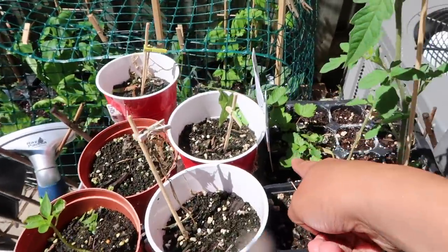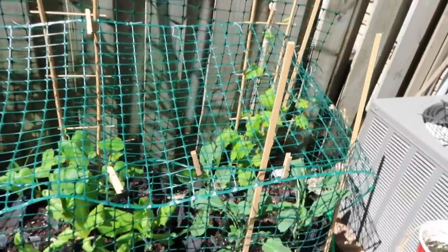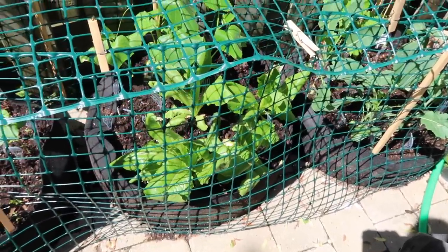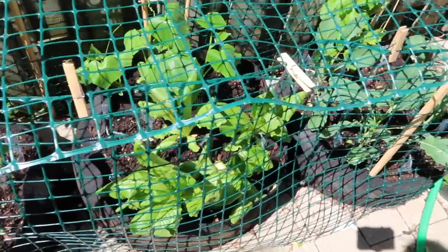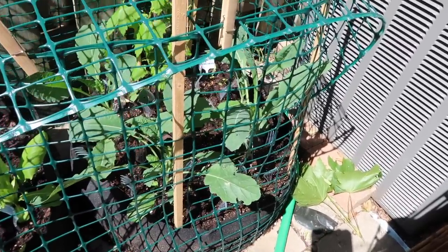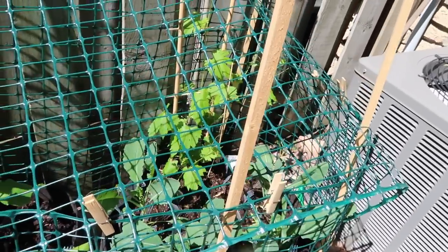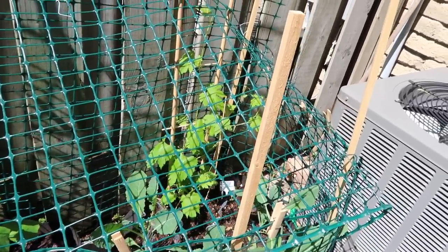Finally my strawberries are starting to get really really big. Over here I have my lettuce, it's kind of looking sad right now because it is hot, but this morning it looks so luscious and it's grown so big. As well as my dinosaur kale — it's so big.